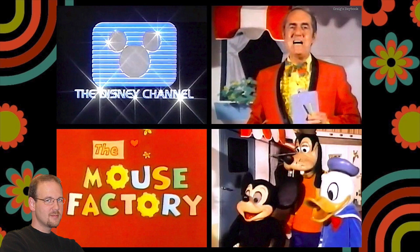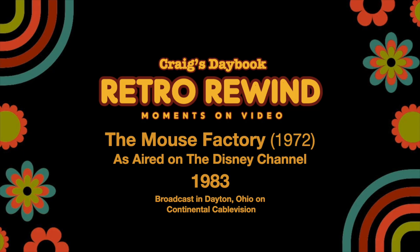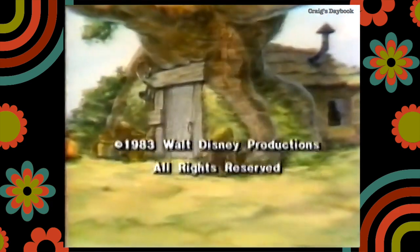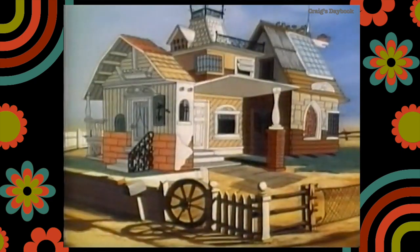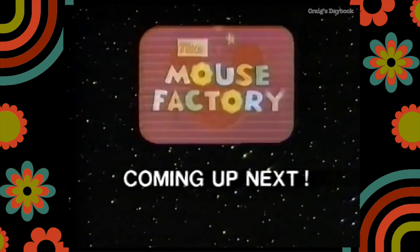Stay tuned for comments after the video. Jim Backus explains untried ideas in housing and the latest innovations in household appliances. In the Mouse Factory, next on the Disney Channel.